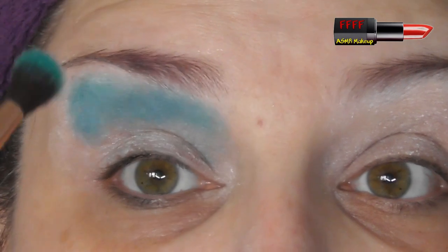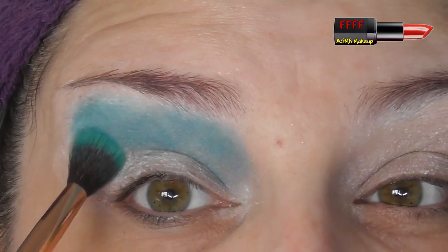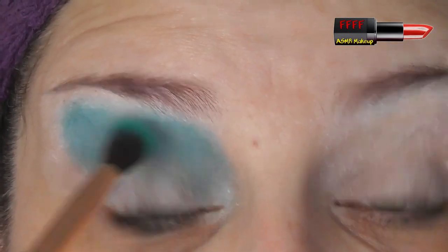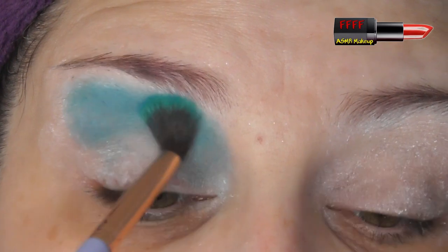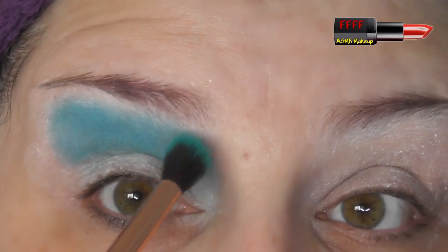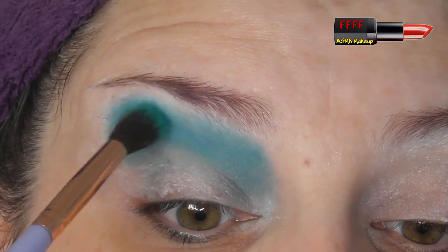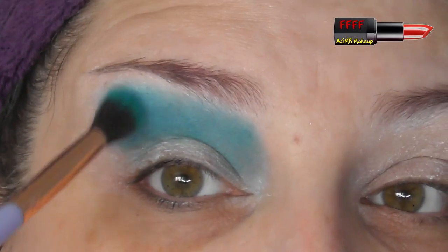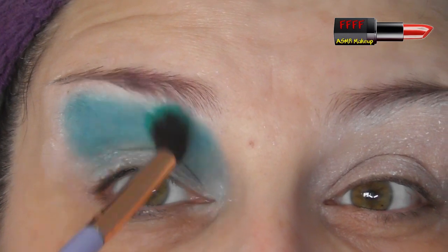I've not set the primer yet, but it's not a sticky tacky base. Because I've not set it, I'm just going to tap this colour on rather than blending straight away, because the colour will tend to grab where you place it initially — the eyelid primer is doing what it's meant to do, it's holding onto the colour. If you don't like that, you can set the eyeshadow base with a translucent powder or face powder the same colour as your skin; however, you will find you won't get as bright a payoff from the shadows. Just tap all the colour into place until you've built it up to the level you want, then pick up a little bit more pigment and start very gentle circular movements just to soften the edges.